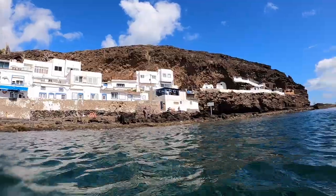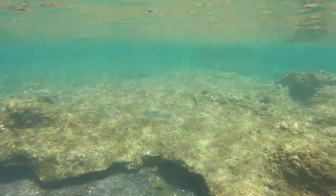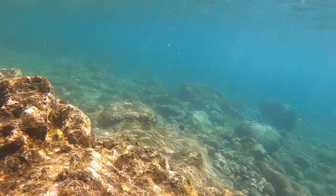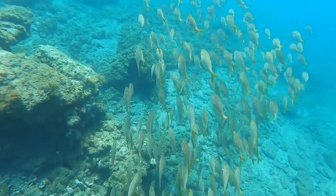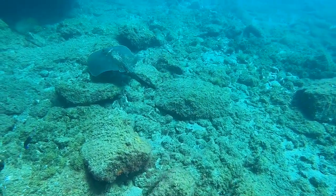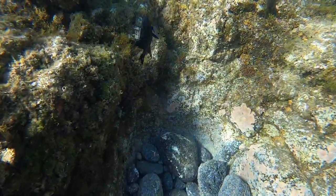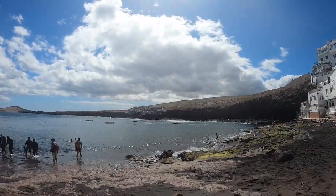Once you are in the water, we recommend snorkeling to the left, as this is a shallow reef that will allow you to get up close and personal with the fish. Here you can spot octopus, cuttlefish and stingrays. Once you are ready to exit the water, snorkel back to your entry point and exit the same way that you entered.